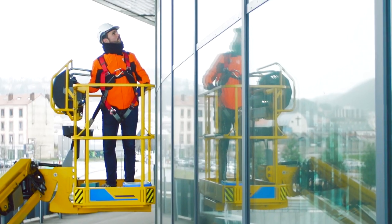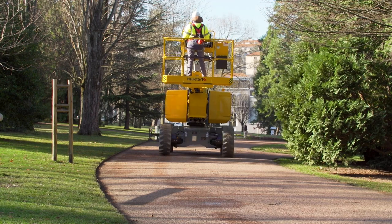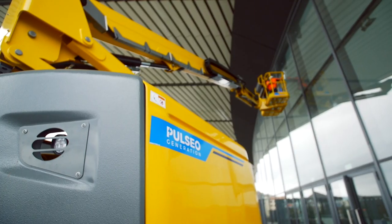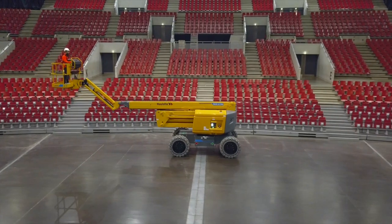The Halat HA61 LE and LE Pro electric articulating booms feature eco-friendly electric drive and operation. These boom lifts operate silently indoors or outdoors on rough terrain and in sensitive work areas, and they come standard with non-marking tires.